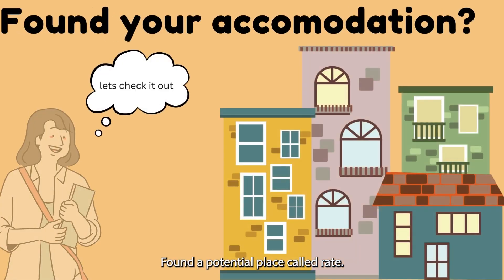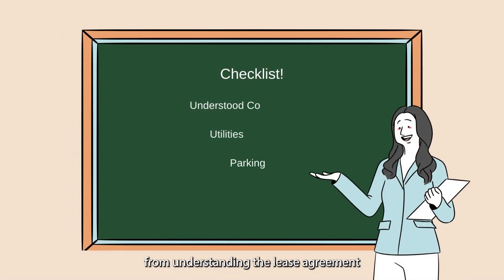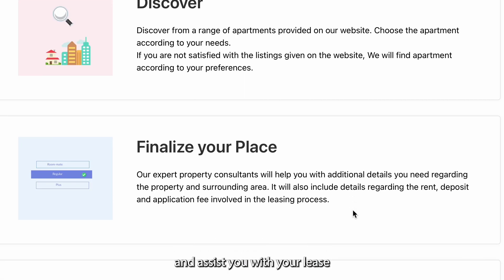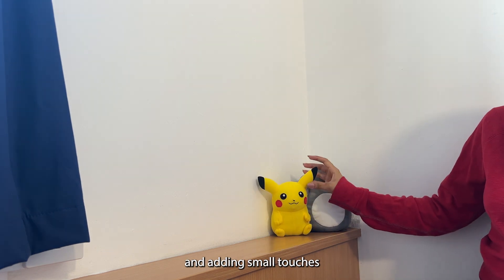Found a potential place? Great — it's time to visit. There are essential questions to ask during your visit, from understanding the lease agreement to checking water pressure. Don't worry, Amber's executives help and assist you with lease and contract agreements and more.